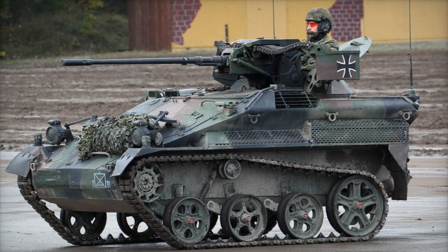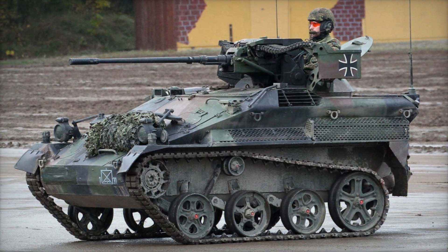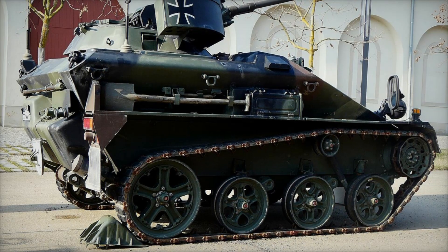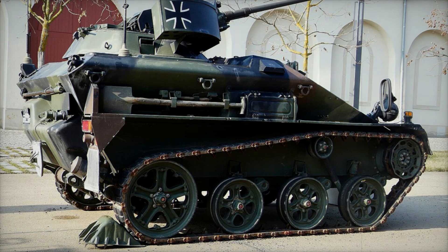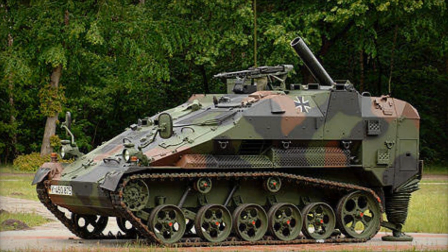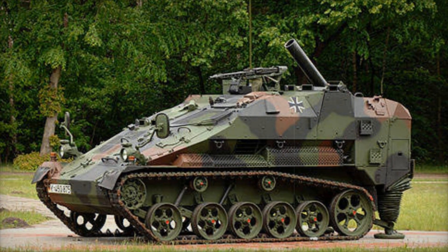Imagine a small yet incredibly powerful combat vehicle capable of sneaking into places where no tank can go. This is not science fiction but reality. Today we will tell you about the amazing German armored vehicle, the Wiesel 2 — why it is called the military flea, and how this tiny machine can perform tasks that even large combat vehicles struggle with.